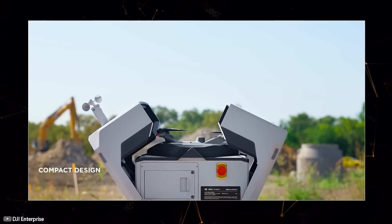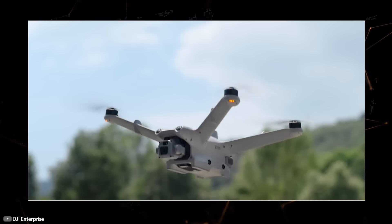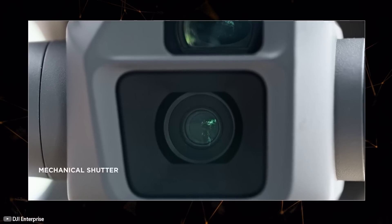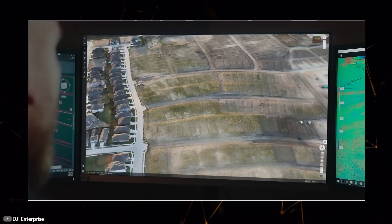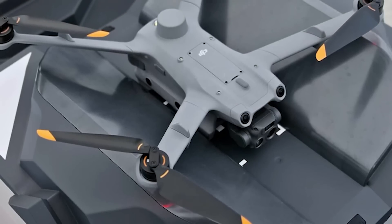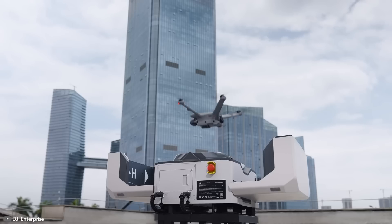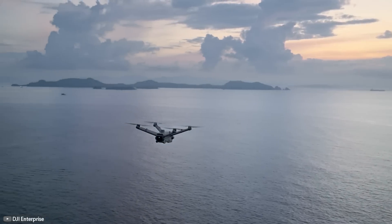Using external cameras, the operator can see the surrounding environment to assess conditions for takeoff. Flight routes, angle, and scale of shooting are set remotely to monitor changes through regular flyovers. Although flights are performed automatically, the operator can take control at any time. Drones recharge at the station for the next mission. The station itself requires maintenance every six months, so it can stay in the field for extended periods without people monitoring it.